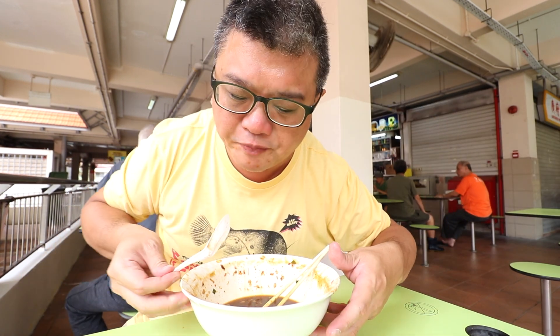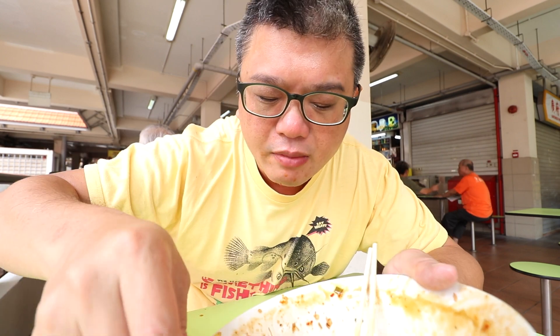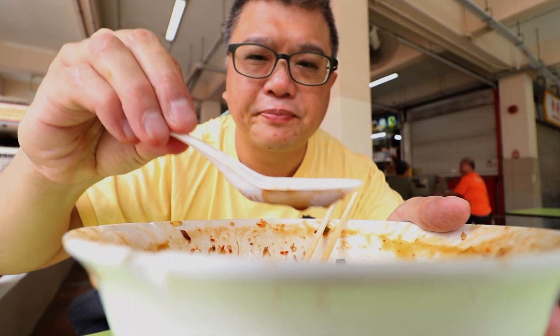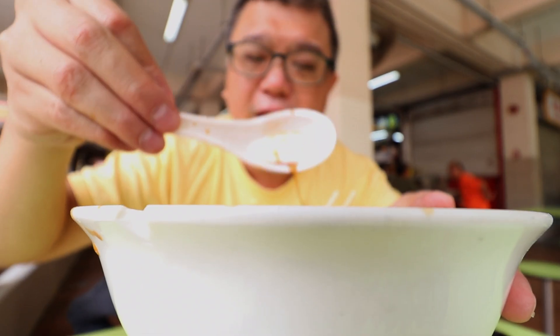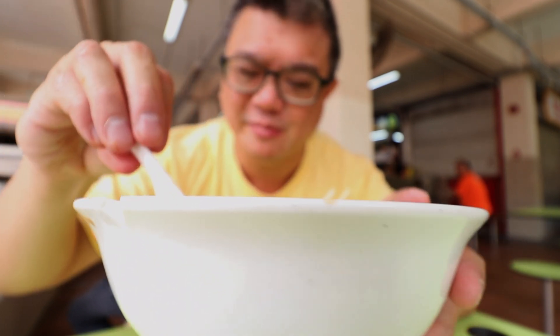Remember how the starchy gravy can break apart as you eat the meal? Well, by the end of the meal the starch has finally broken down — this is what it looks like now, all broken down. But the gravy is still pretty damn flavourful.